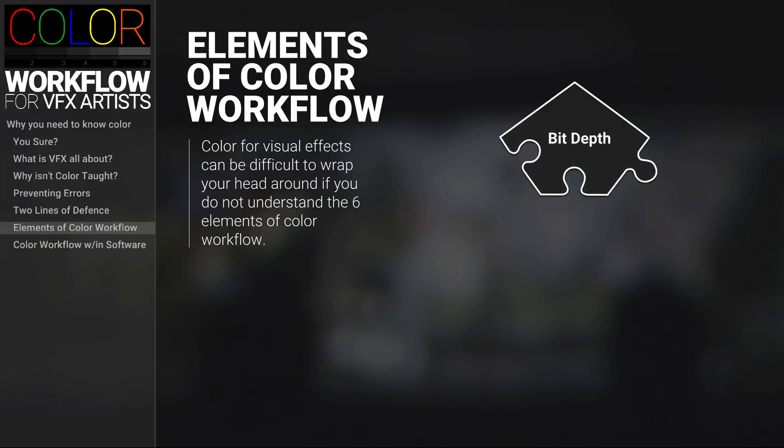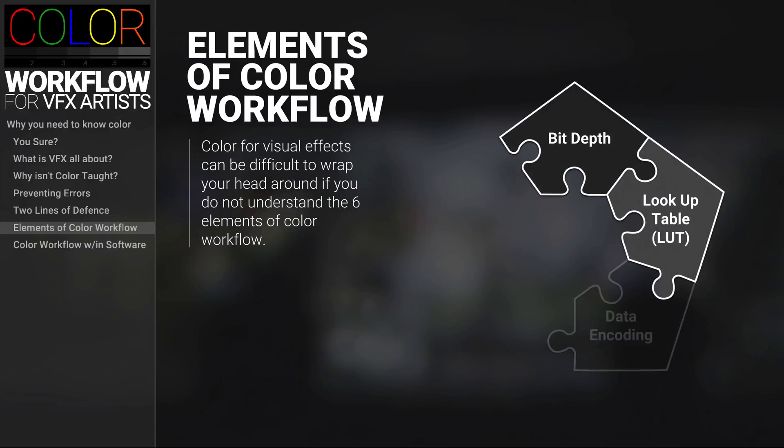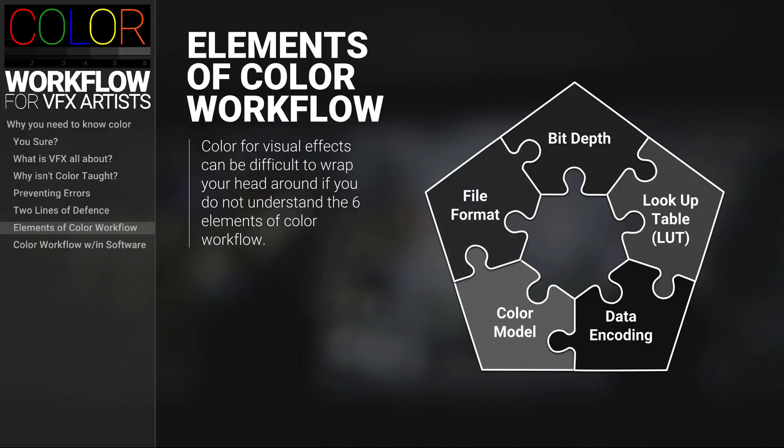These elements are bit depth, lookup tables, data encoding, color models, file format, and color space.